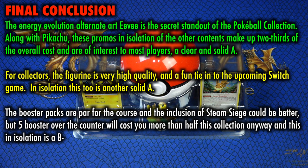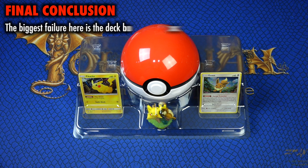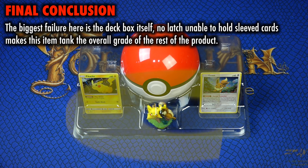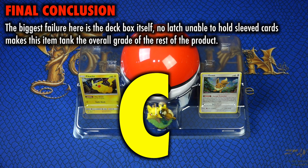Final conclusion: the Energy Evolution alternate art Eevee is the secret standout of the Pokéball collection. Along with Pikachu, these promos in isolation make up nearly two-thirds of the overall cost and are of interest to most players — a clear and solid A. For collectors, the figurine is very high quality, much more so than what we've seen in the past, and a fun tie-in to the upcoming Switch game, which will likely cement Eevee and Pikachu as partner Pokemon for some time — another solid A. The booster packs are par for the course, and the inclusion of Steam Siege could have been better, making for a bit of a lackluster feel, but for five boosters costing more than half of this collection over the counter, it's a B minus. The biggest failure here is the deck box itself — unable to stay closed in a confident way and unable to hold sleeved cards — making this item tank the overall grade. When we factor all of this together, we are left with a C.